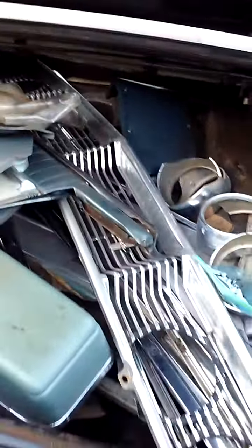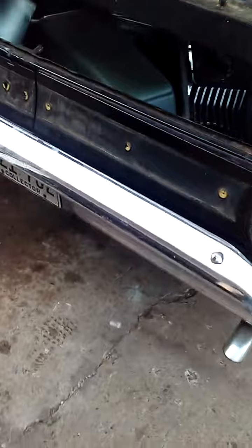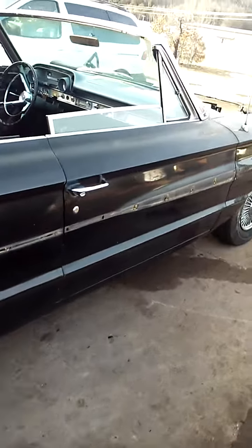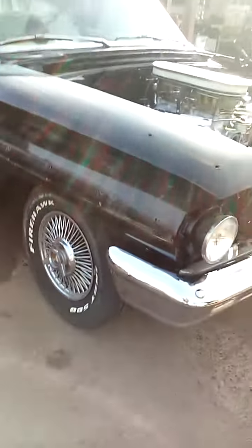All the chrome is here, plus there's extra chrome, and it's all in really good shape. The bumpers are in pretty good shape — they have a little bit of pitting but they're not too bad. The body is all nice and straight.